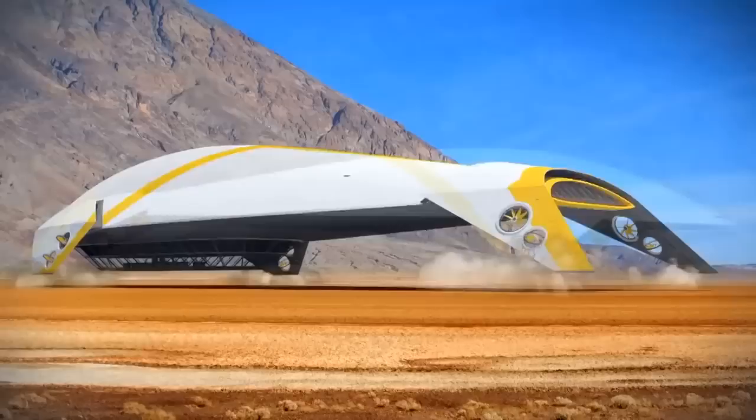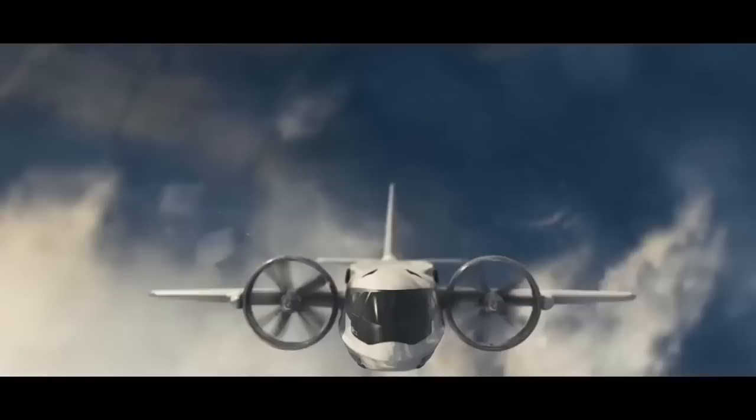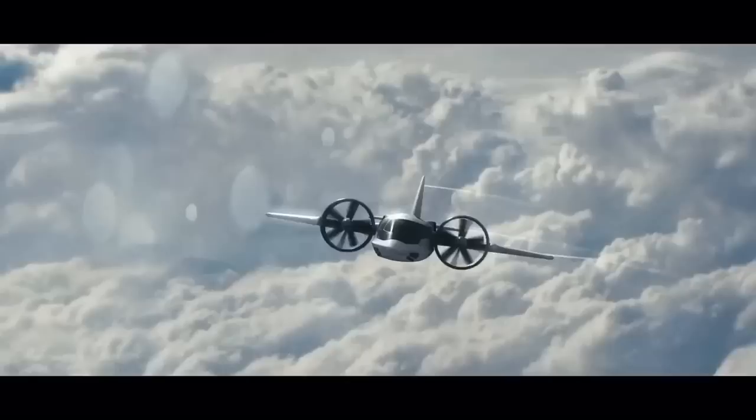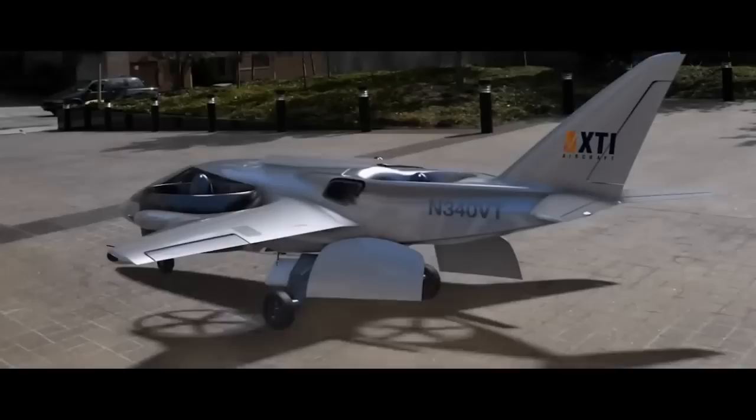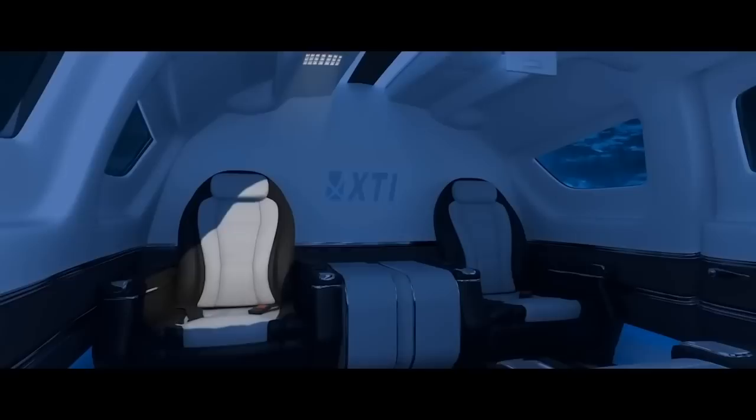Next is the XTI Trifan 600 — a very interesting aircraft. It's a six-seater with two ducted wind fans, a cruise speed of 330 knots, and an incredible range of 1,500 nautical miles. It features vertical takeoff and landing — takes off like a helicopter, flies like a jet. Flight testing starts in 2018 and it will be on the market by 2023. Developed in Colorado, imagine flying from London to Milan or Los Angeles to Dallas in one of these, with a price tag of between 10 to 12 million dollars.